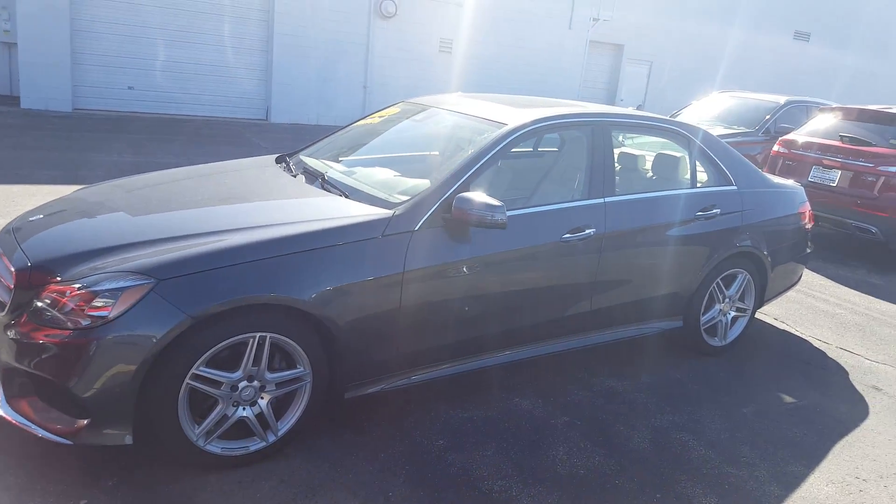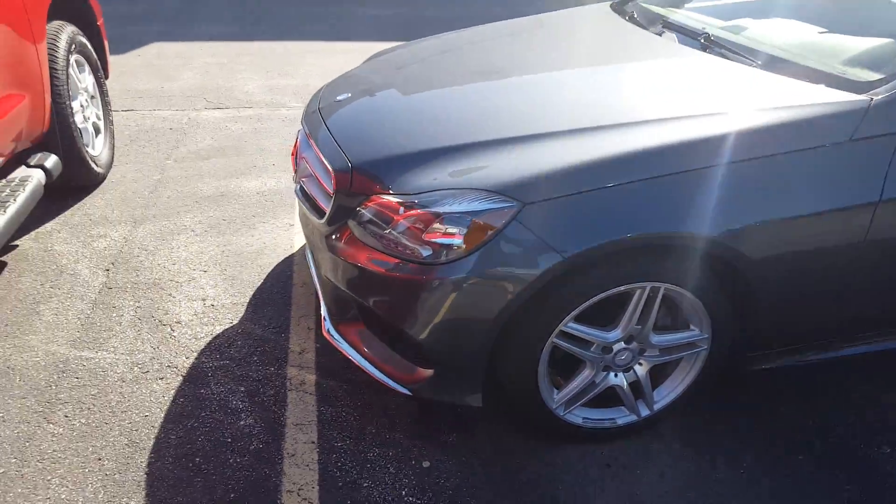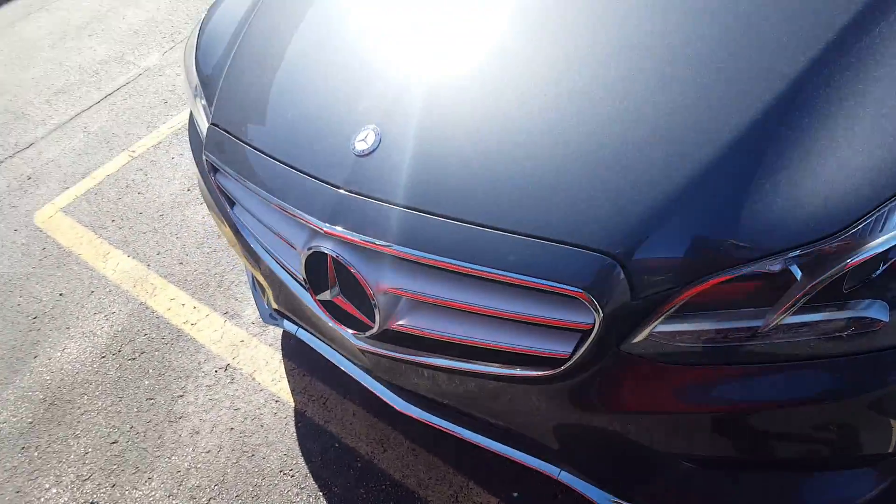Hi, this is Nick from Gordie Boucher Lincoln. Just wanted to make you a video of the Mercedes-Benz you inquired about. It is a 2014, real nice car.